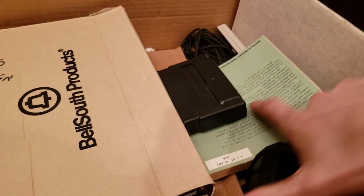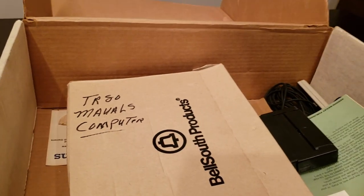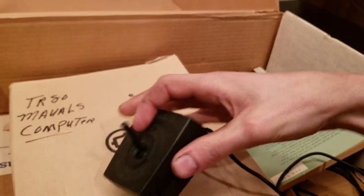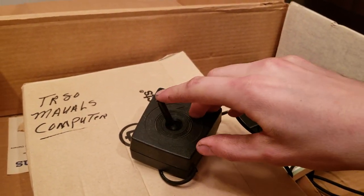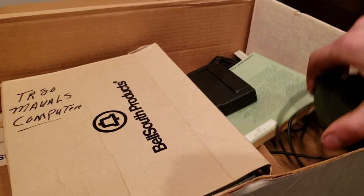Other stuff we got here are joysticks — they do not center at all. I just grabbed this one instead, this one's already unraveled. No centering, but they are analog, so that's kind of nice for the time.